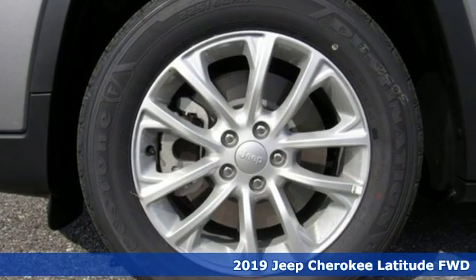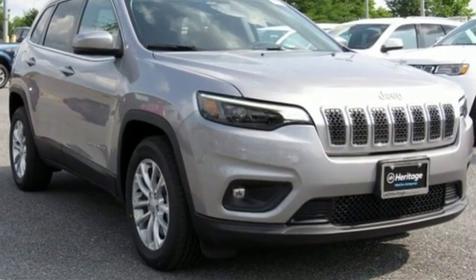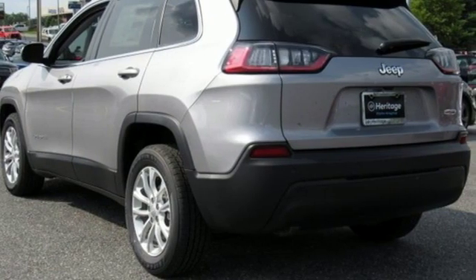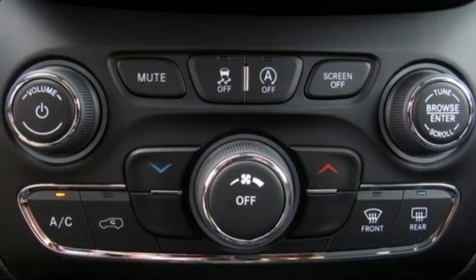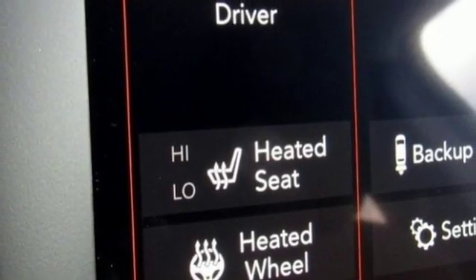A great vehicle is comprised of great features like these: streaming audio, power heated mirrors, heated steering wheel, configurable instrument gauges, remote engine start smart device, front heated bucket seats, automatic transmission, active grill shutters, gas pressurized shocks, and I4 engine.